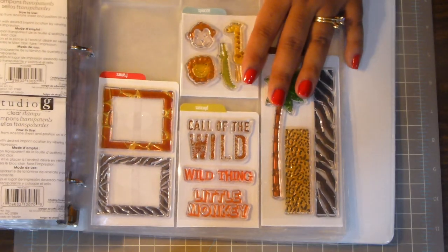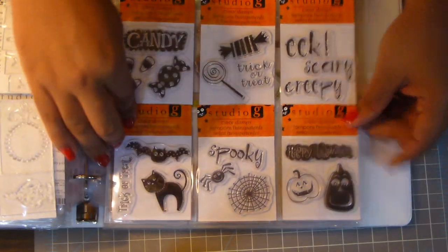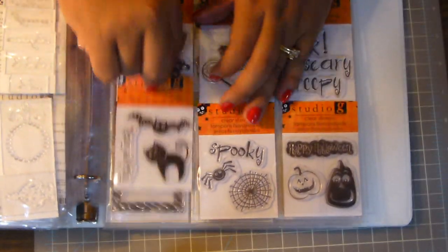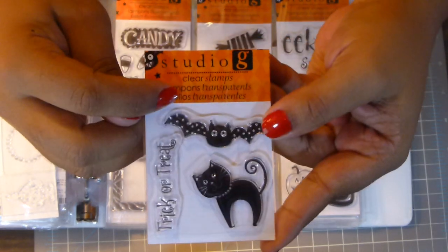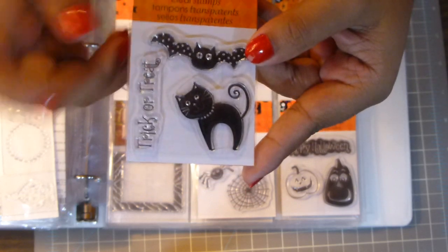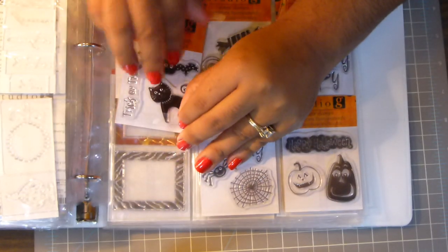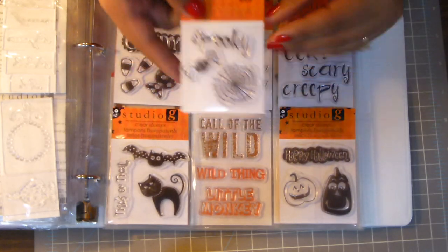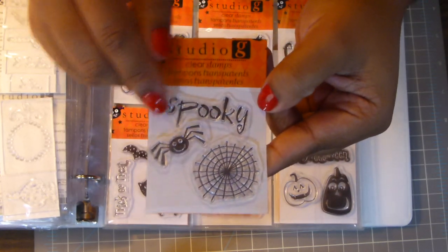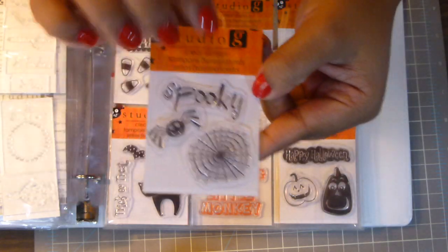And then for Walmart, I got all these Halloween stamps. I got this one here — it says Trick or Treat, and it's got the cat and the bat on there. And then I got this one — it says Spooky, with a spider and spider web.